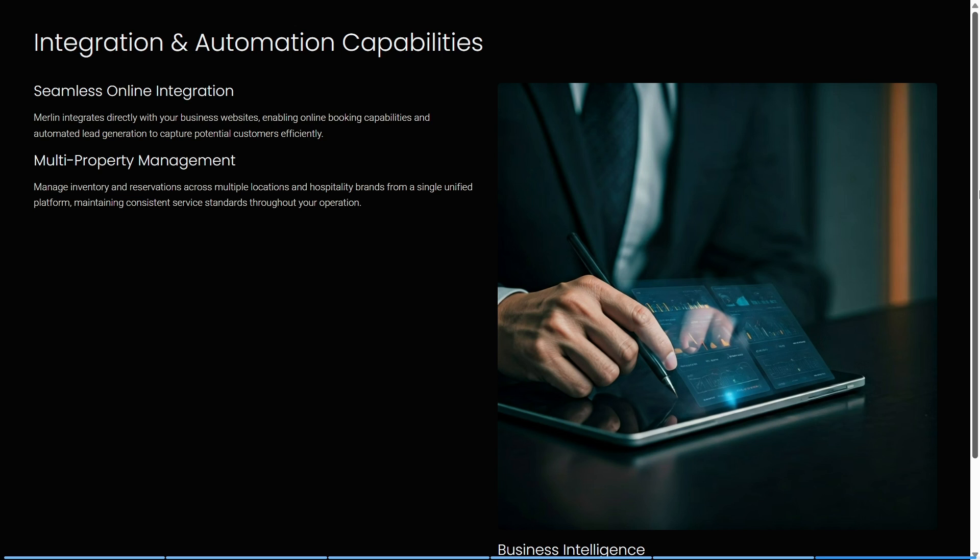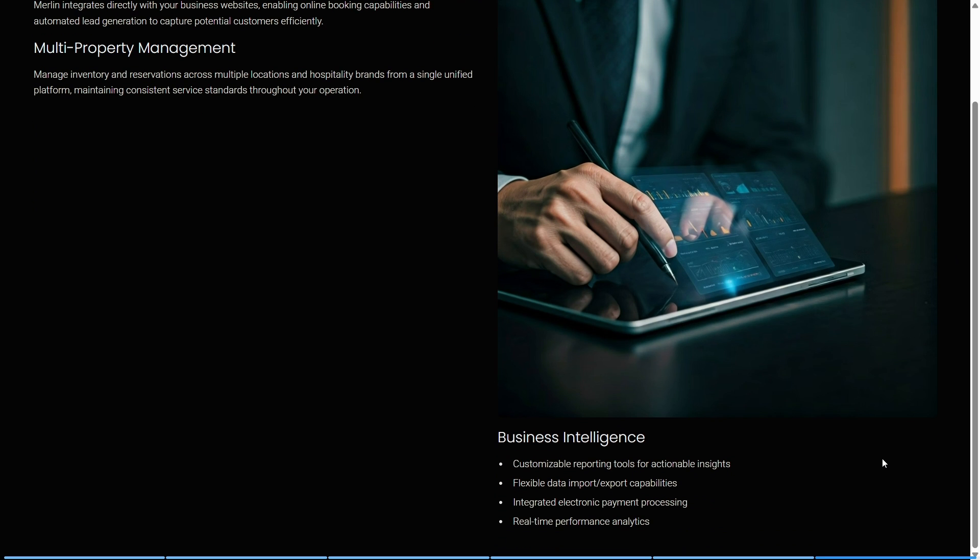Merlin's business intelligence features include customizable reporting tools for actionable insights, flexible data import and export capabilities, integrated electronic payment processing, and real-time performance analytics to help inform future business decisions.